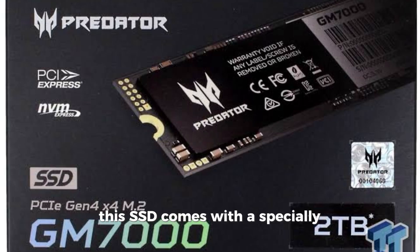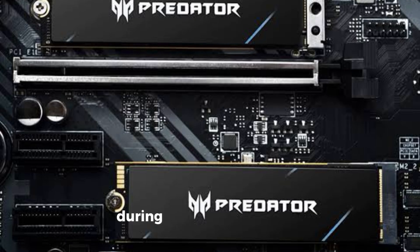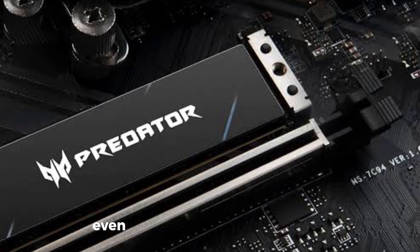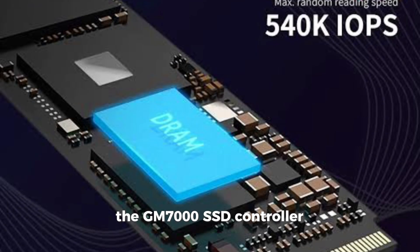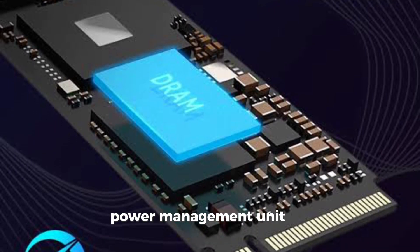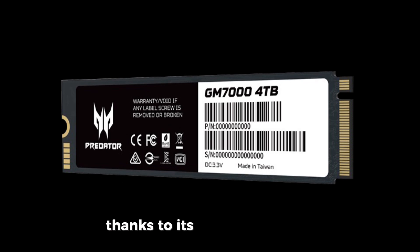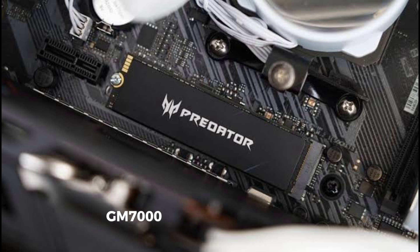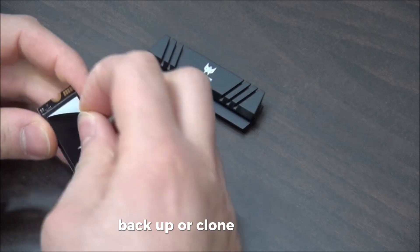This SSD comes with a specially designed heat spreader. This heat spreader improves heat dissipation during heavy use, reducing operating temperatures. This means your SSD maintains high performance even during long gaming sessions. The GM7000 SSD controller integrates a PMU power management unit for energy savings, helping extend the lifespan of your PC. Thanks to its energy efficiency, you get both performance and durability. The Acer Predator GM7000 comes with a special edition of Acronis True Image software, making it easy to transfer, backup, or clone your data.